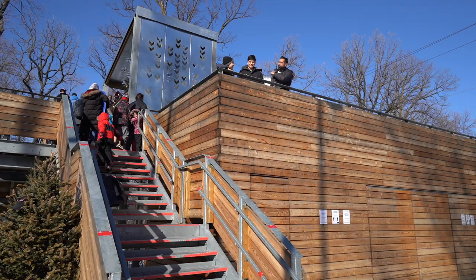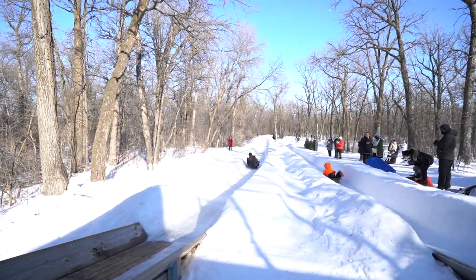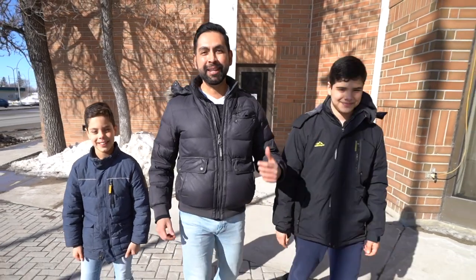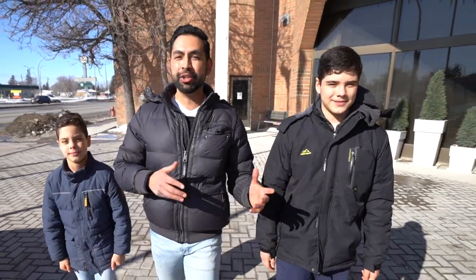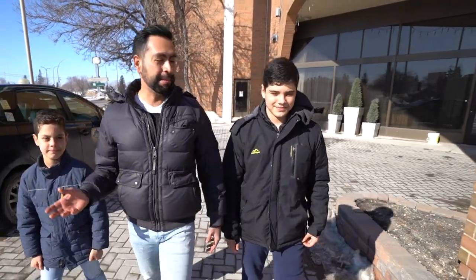Hi, I'm Alberto, and this is Remy and Emilio. After a fun day of tobogganing at St. Vital Park, we just got here at the Holiday Inn Winnipeg South for our family hotel staycation. This location is perfect for families because it's close to parks, shopping centers, and other local attractions.